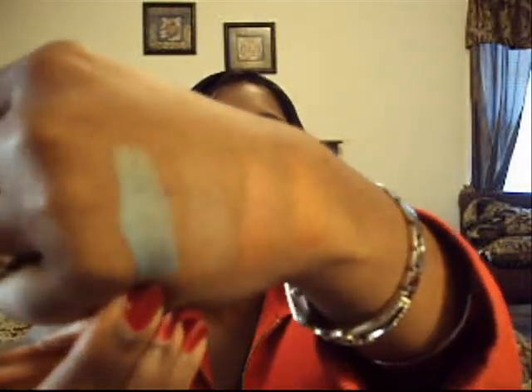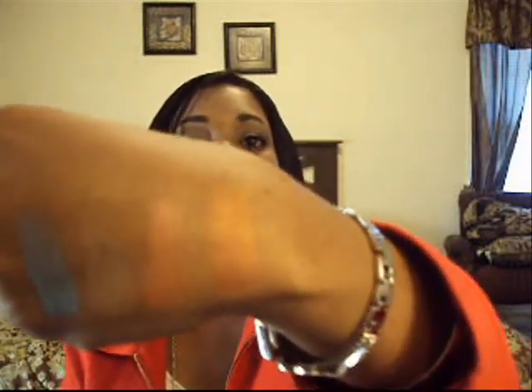Last but certainly not least of the eyeshadows, and one of the other colors I really like out of this collection for its pigmentation and color payoff, is Jungle Fever. It is like a blue-greenish color — more blue than green, but it definitely has blue and green undertones and it's really pretty. Half of these I like, and the other half I wasn't too pleased about. But Jungle Fever also has a really pretty finish and is very pigmented. There it is — that's Jungle Fever. Beautiful.